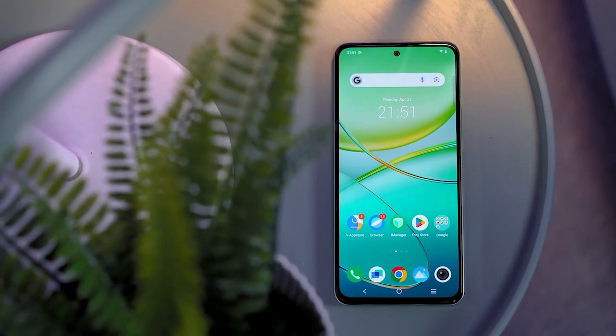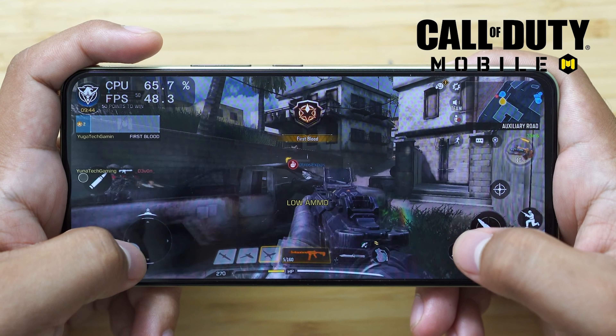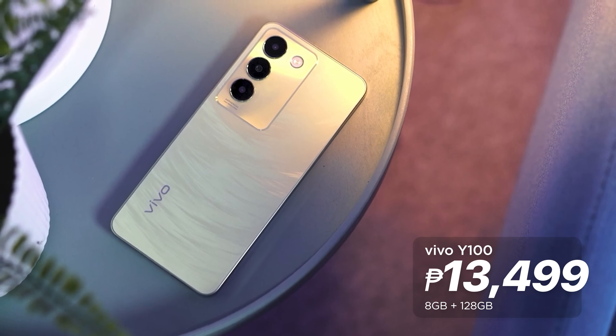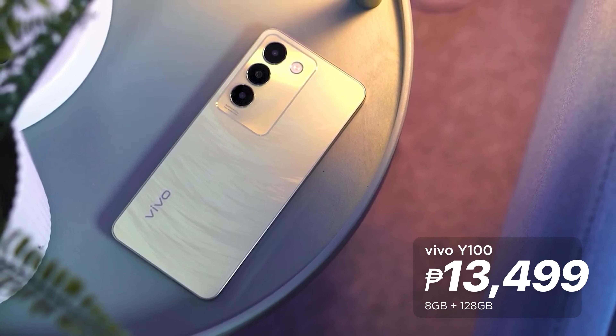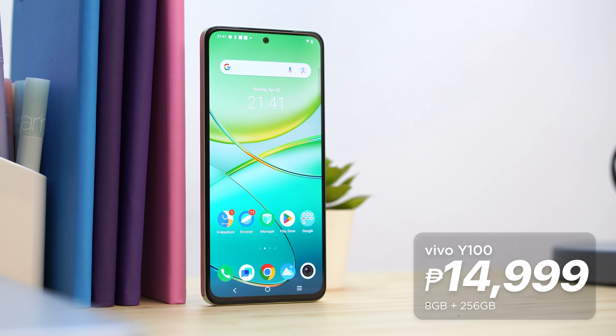We can vouch for this smartphone as a solid choice if you're looking for an affordable daily driver. As mentioned in our review, it has a beautiful display, nice audio, and outstanding battery life for its price. The Vivo Y100 is priced at 13,499 pesos for the 8GB plus 128GB variant, while the 256GB version costs 14,999 pesos.